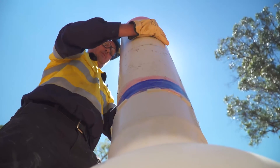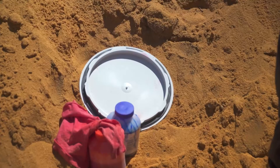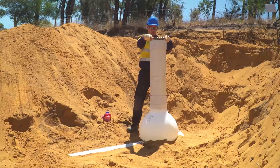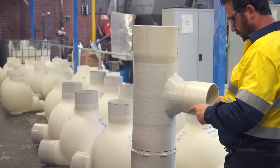The vertical riser shaft is used for the access of operational units and also allows the connection of drop lines in situations where a jump up is required between the invert levels of the inlet and outlet pipes. This is achieved by simply fitting a drop junction to the riser at the desired level.